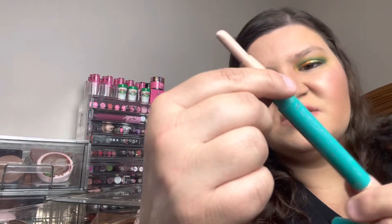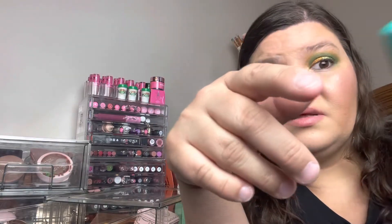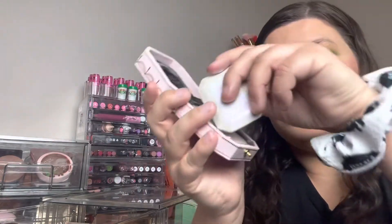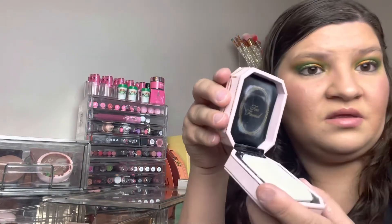This is from Thrive Cosmetics — a Bright Brilliant Eye Brightener in the shade Stella. These are perfect for an inner corner highlight because they're the size of an eye crayon. I'm keeping that. The Too Faced highlighter — I've only used it once and it came broken out of the packaging, so I'm going to get rid of this.